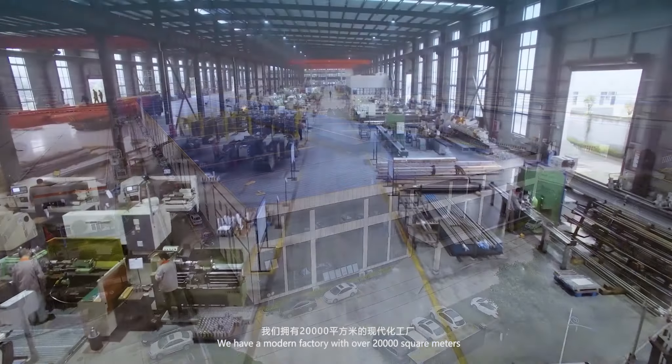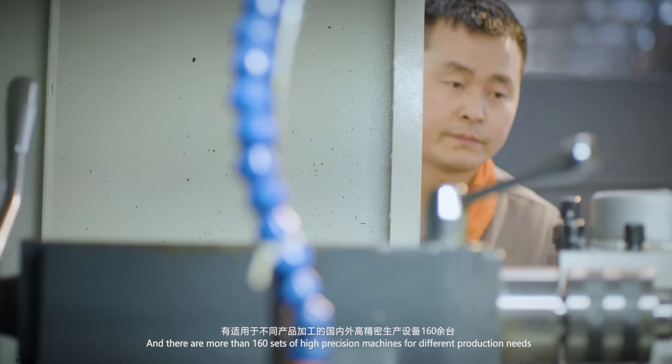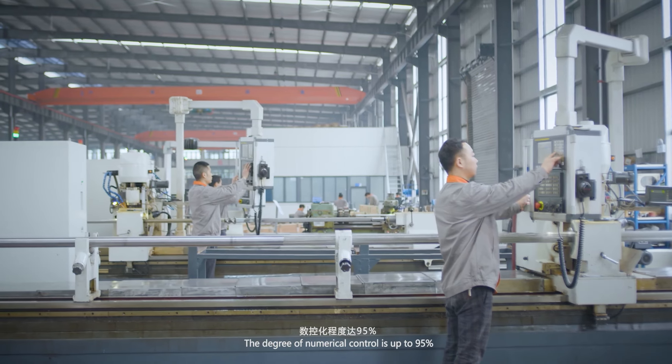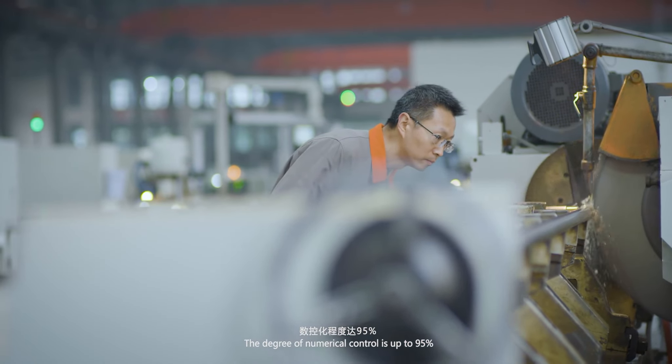We have a modern factory with over 20,000 square meters, and there are more than 160 sets of high-precision machines for different production needs. The degree of numerical control is up to 95%.